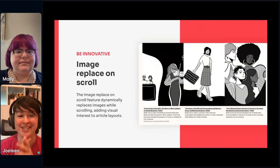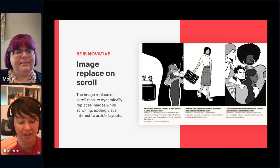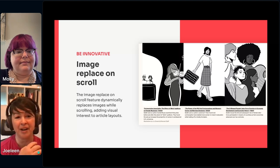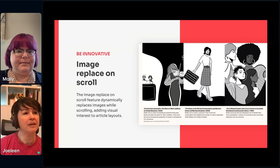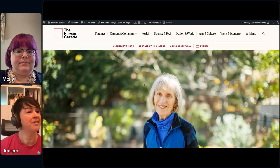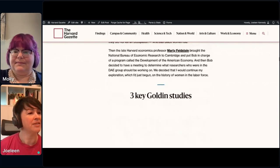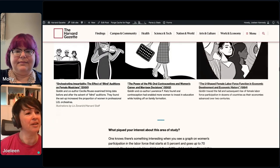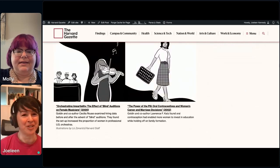The next fun thing we built was an image replace on scroll block. As you scroll down the page, you can either have a single image with more images loading on top and fading in, or you can have them load side by side — one and then the next and then the next. You can see that one image is scrolling in and then the next one is coming in next to it. Just a fun little thing to add a bit of extra engagement to the page.